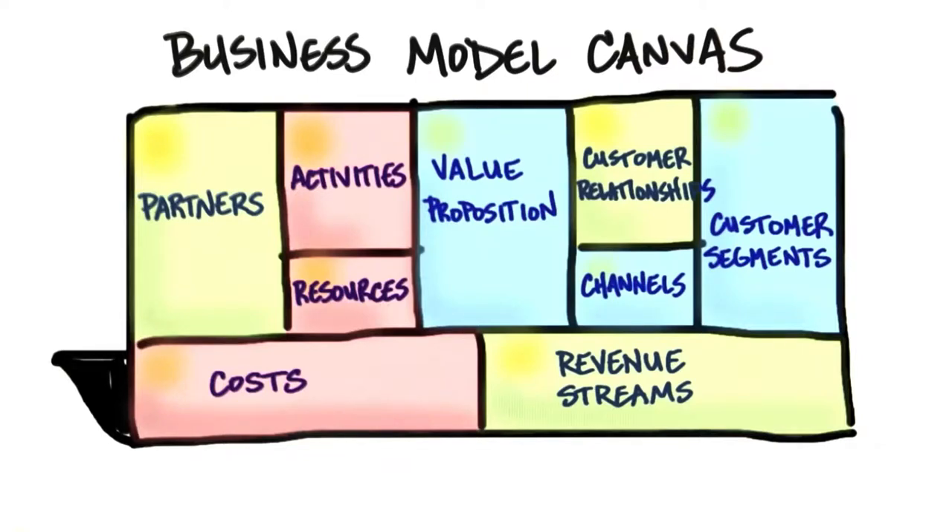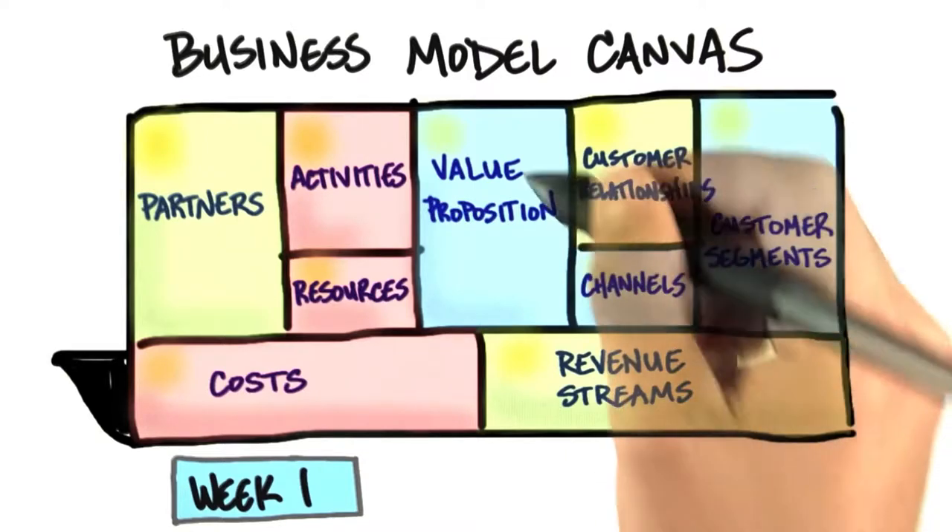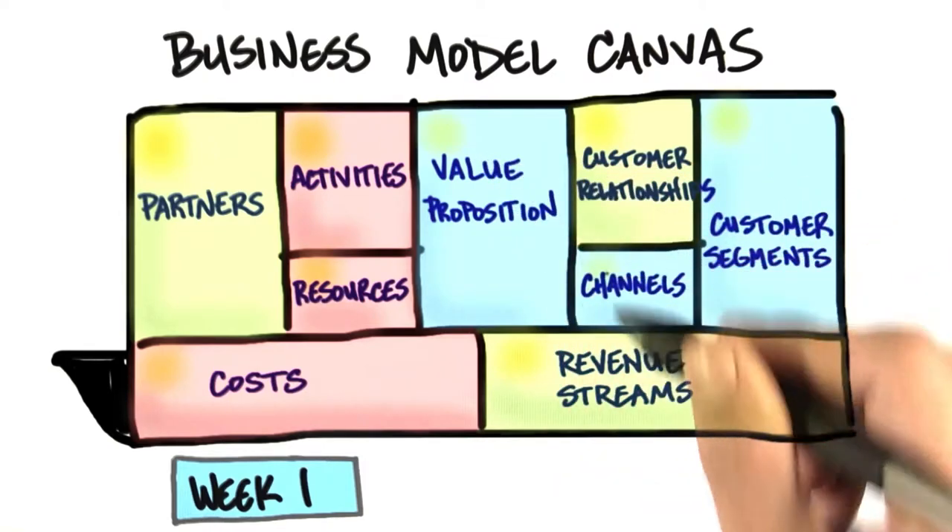Just as a reminder, what the teams will be starting with in week one is filling out the business model canvas and getting out of the building and testing their hypotheses about the value proposition, customer segments, and channel.